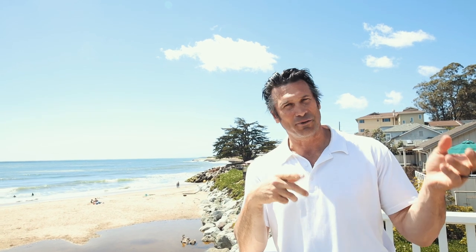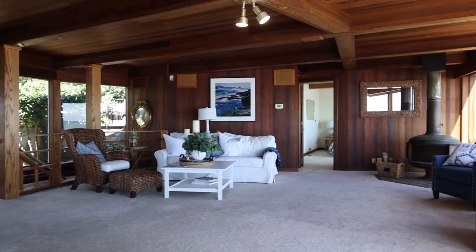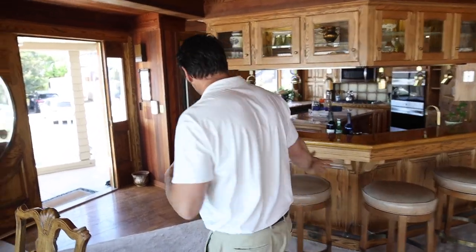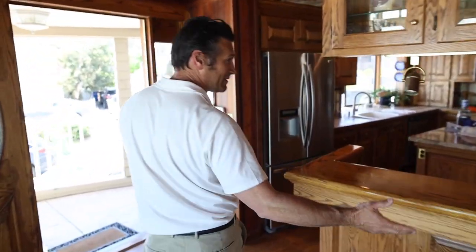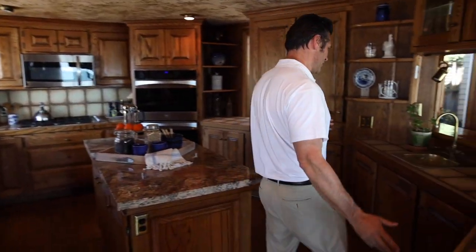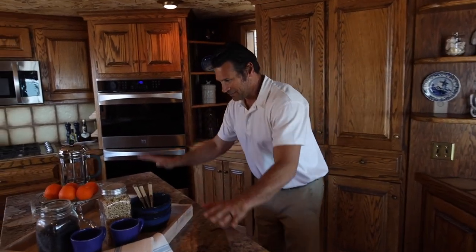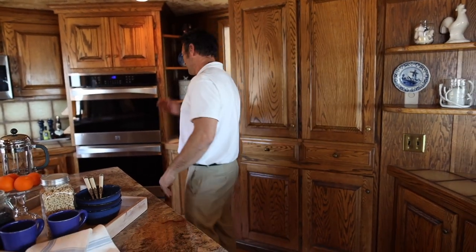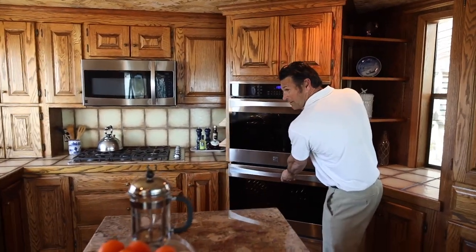We've seen the outside, we've seen the view. Now let's go back in the house and check out the rest of it. Let's go check out the kitchen. Right before we get into the kitchen, we've got a nice bar seating area. And now we've got this nice open space for the kitchen. You've got your prep station, and we've got the wine section.